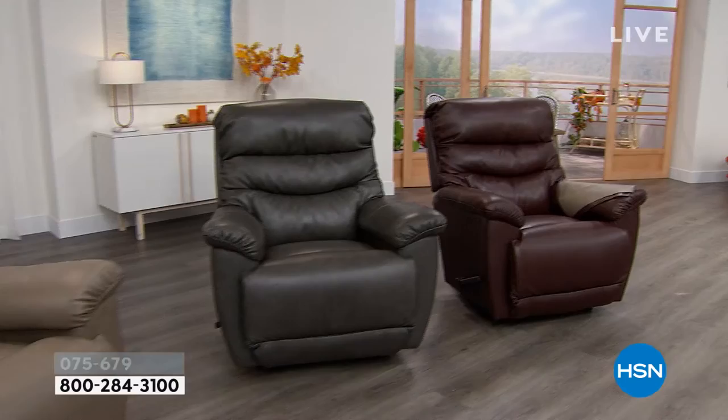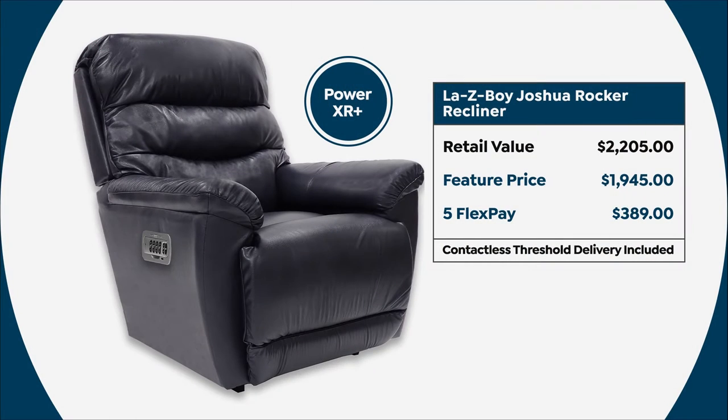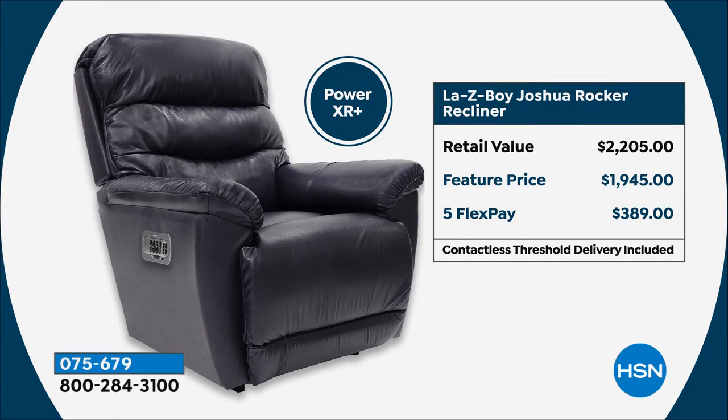For the power, we have a little bit more quantity and all the colors to choose from. The power comes with that exclusive LazyBoy power wand — the features on it are incredible, cordless and very easy to use with all the adjustments. Today the power is $1,945. You can use five flexible payments of $389, or with your HSN credit card for 18-month VIP financing, that comes out to $108.05 a month.